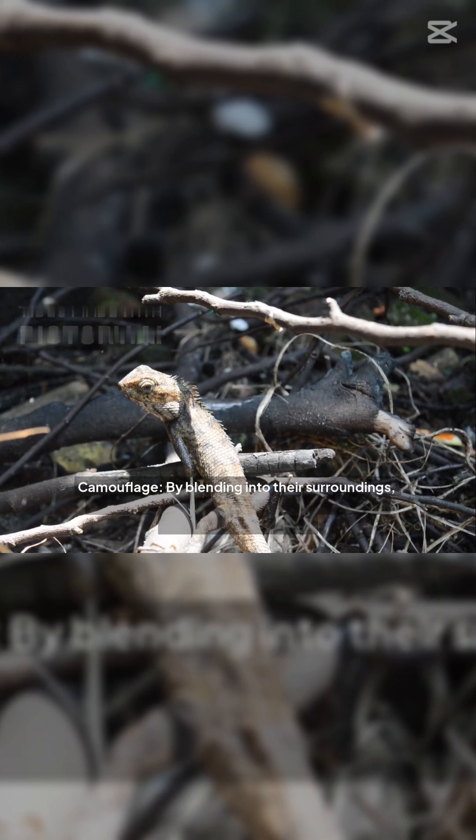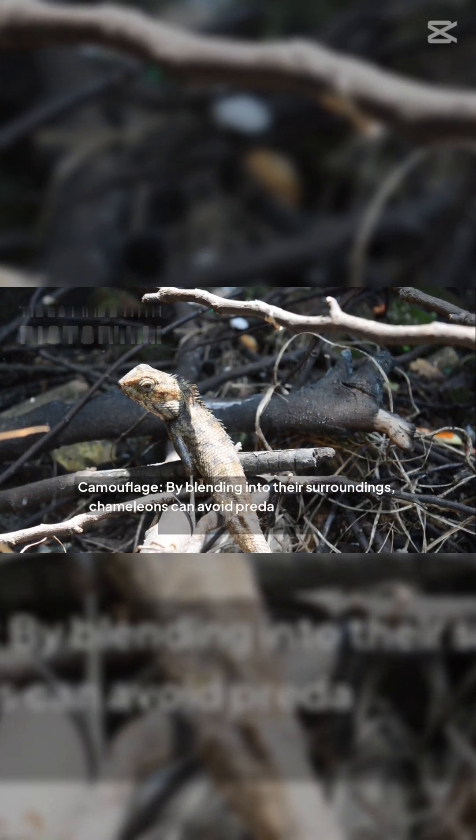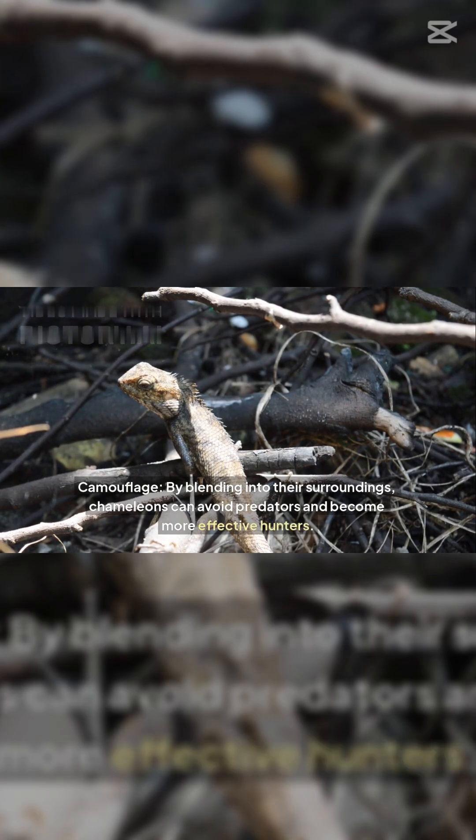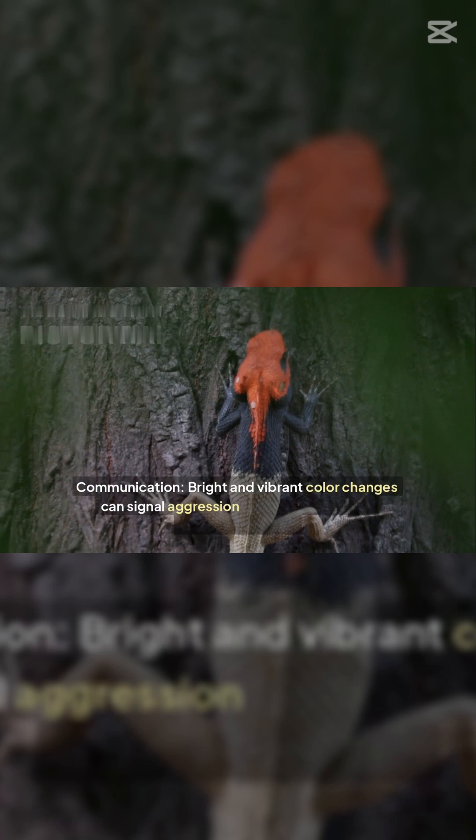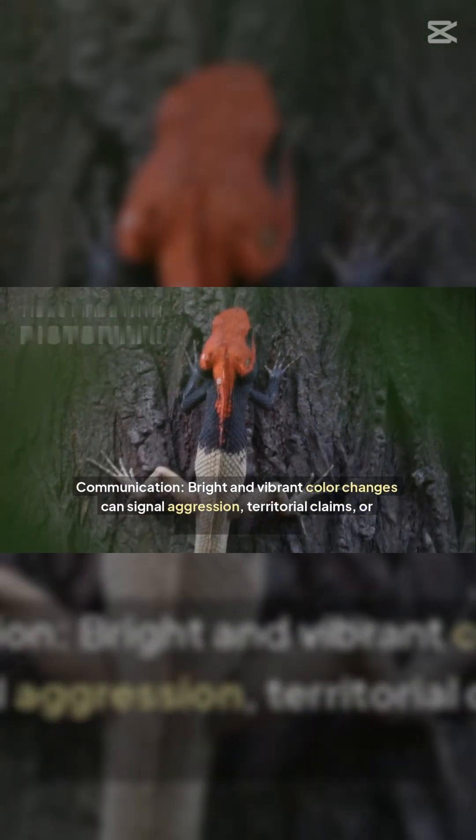Camouflage: by blending into their surroundings, chameleons can avoid predators and become more effective hunters. Communication: bright and vibrant color changes can signal aggression, territorial claims, or readiness to mate.